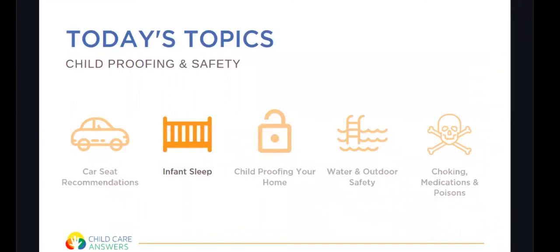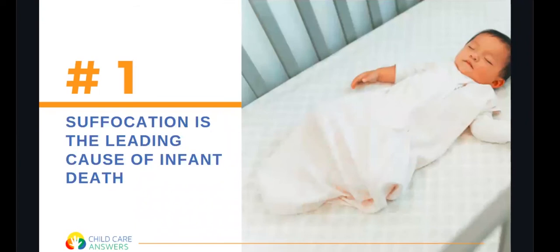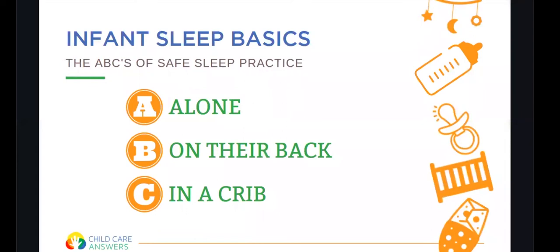Now we're going to transition into infant sleep. Suffocation is the leading cause of infant death, and this is mainly due to an unsafe sleep environment. We want to place baby to sleep following the ABCs: the child is Alone, on their Back, and in a Crib. Alone meaning not with another caregiver, child, or animal, and also no blankets, pillows, bumper pads, or stuffed animals.